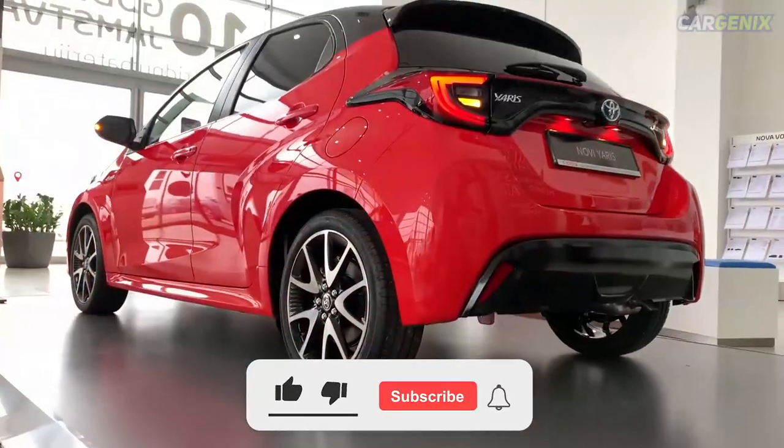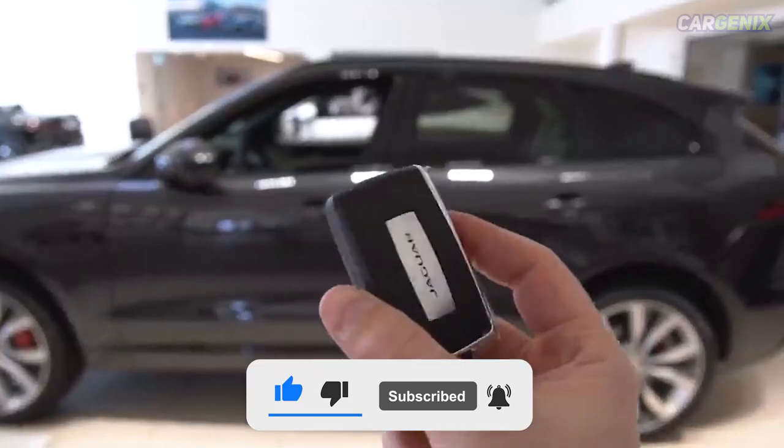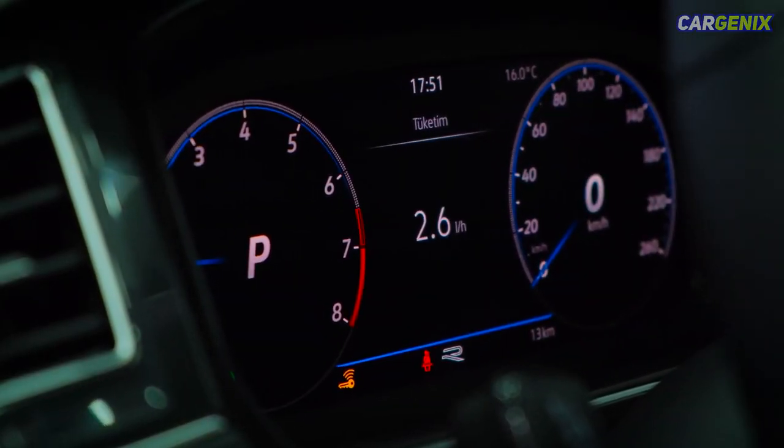Hope you guys enjoyed our video. Make sure to subscribe to our channel and hit the bell icon for more videos. Thanks for watching and have a wonderful day!